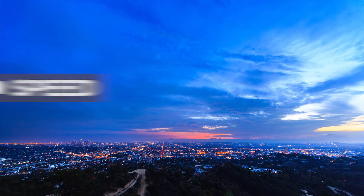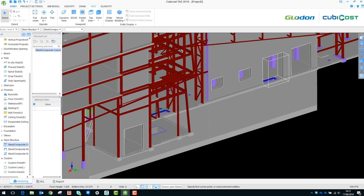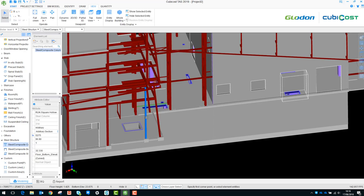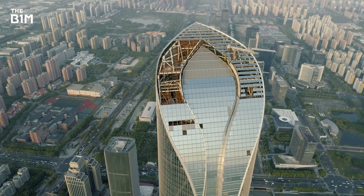Our first benefit is improved speed, because digital takeoff enables quantities to be measured faster. Traditional methods of measurement and producing a cost plan are obviously quite a lengthy process. Using digital tools produces quantities much more quickly, with access to the right cost data to produce cost plans more quickly, reducing that design iteration process. In a traditional setting, two or three weeks would go by while the cost team developed their estimate before feeding back to the design team. Whereas with digital tools, that process has been brought down to two or three days, or even just two or three hours in some instances.